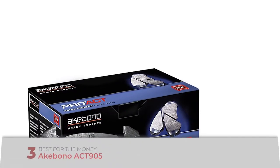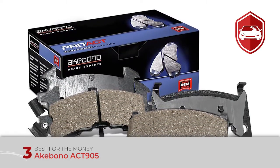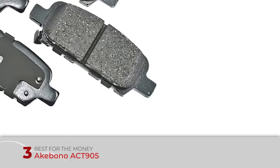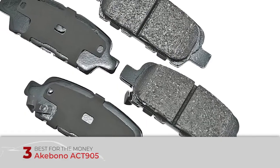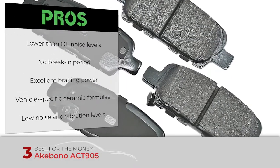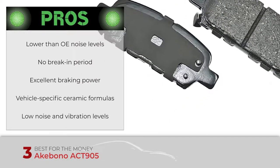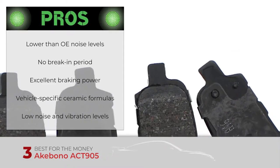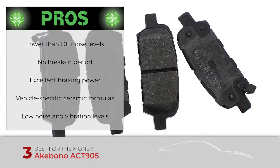First, we have best for the money: the Akebono ACT 905. These brake pads are ideal for people looking for street-friendly pads offering little dust and low noise levels. Since these pads are optimized for each vehicle, they are a great alternative to semi-metallic pads. Overall, these brake pads are definitely a great OE replacement regardless of the type of pad your vehicle has. Its pros are: lower than OE noise levels, no break-in period required, excellent braking power on par with OE brake pads, vehicle-specific ceramic formulas for optimal pedal feel and pad bite, and improved shim materials and positive mold design to guarantee unsurpassed noise and vibration levels.